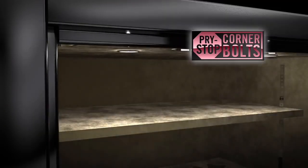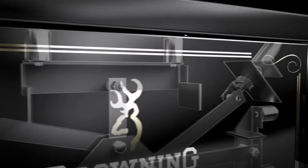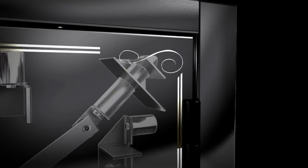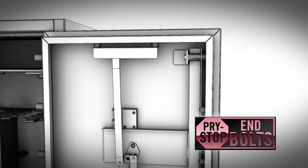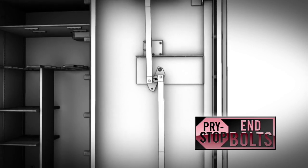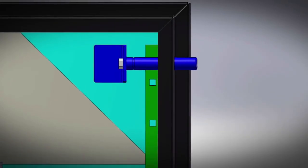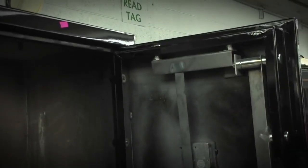Pry stop corner bolts are found in our best safes to combat pry attack. This innovative feature utilizes longer locking bolts that extend diagonally from a reinforced support at the corners of the door to protect against pry attack at the vulnerable corner areas. Other Browning Pro Steel safes use pry stop end bolts to protect the corners from pry attacks. These bolts are the top and bottom locking bolts on the door side and secure the critical door corners. Pry stop end bolts are over two and a half times longer and attached to a high-strength steel angle iron, which prevents the locking bolt support bar from bending in a pry attack.